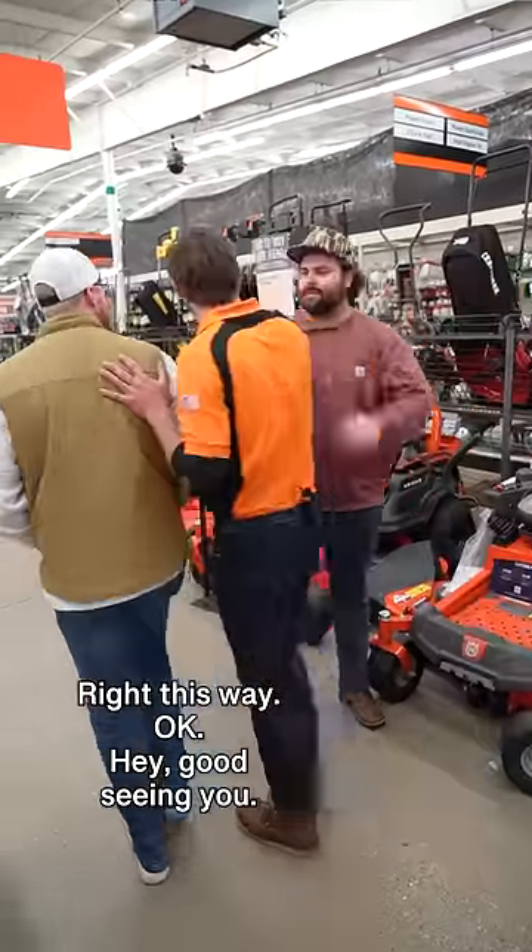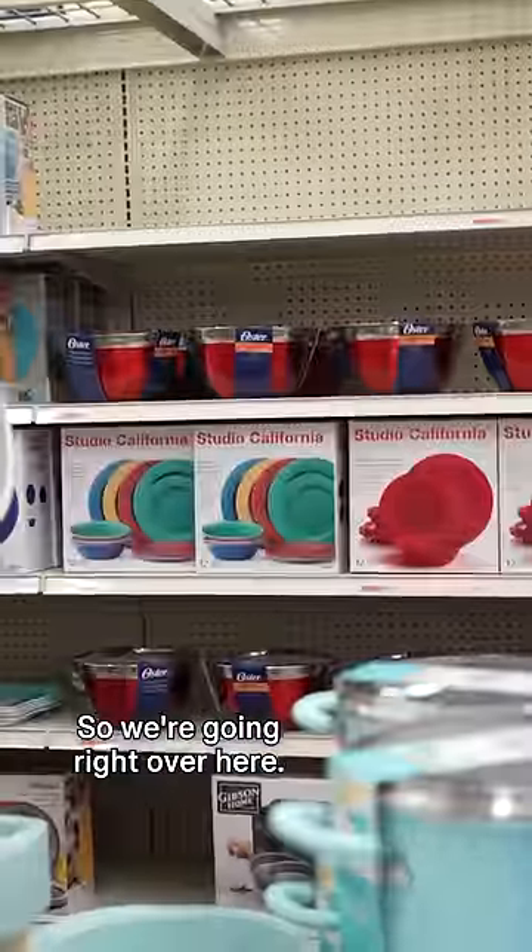Right this way. Okay. Hey, good seeing you. Good talking. Good talk. So we're going right over here.